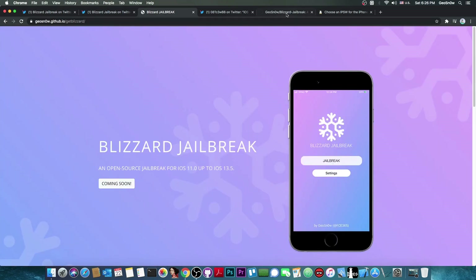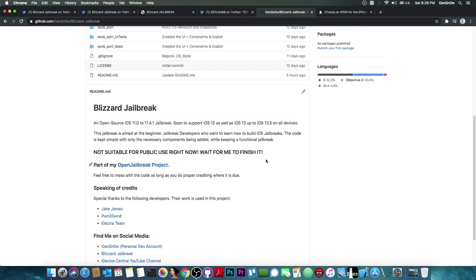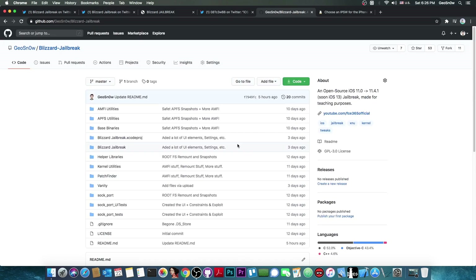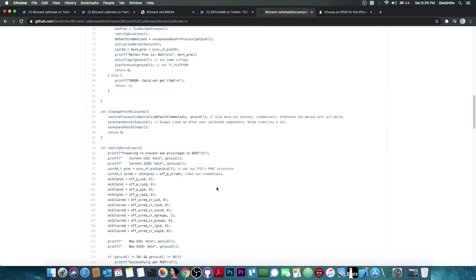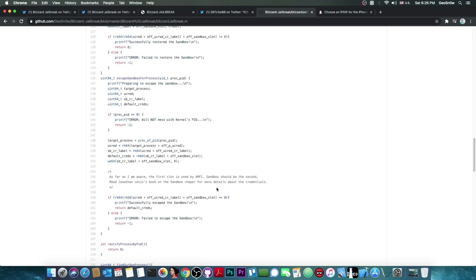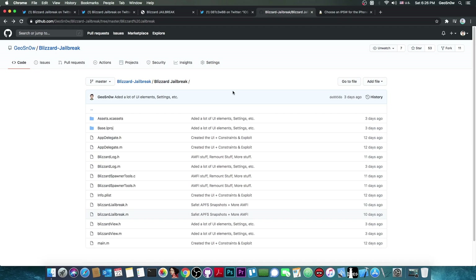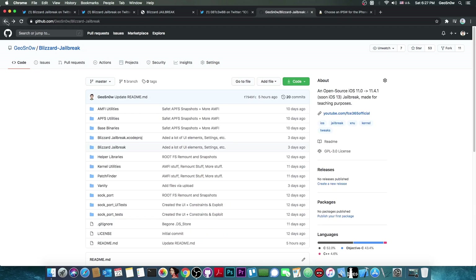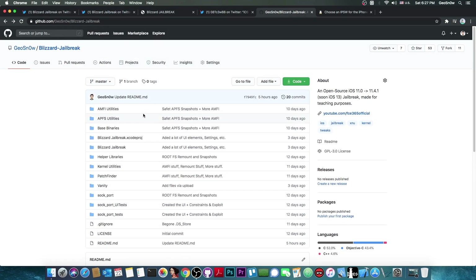This is a fully open source jailbreak. You can download the whole code here on GitHub, which means you can actually analyze the whole content of the jailbreak and see exactly what it contains and how we handle things. Everything is transparent for you — you know exactly what you're running on your device, and if you want to modify it, add functions, or change something, you can definitely do so. I think this is going to be the only jailbreak that is fully open source for iOS 13.